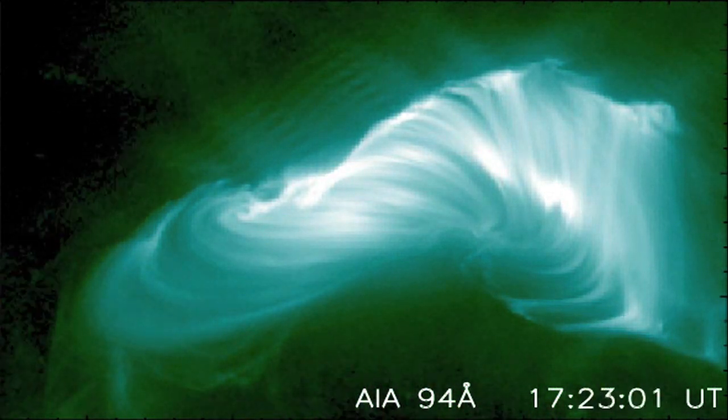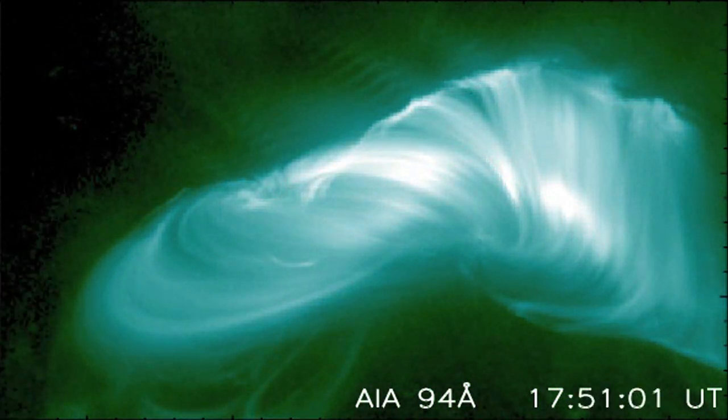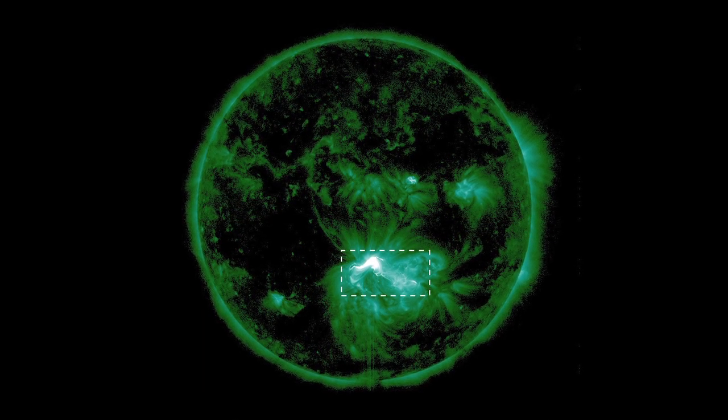As the flare reaches its maximum, the arcade of flare loops becomes very wide and indeed very bright. After that the flare starts to slowly fade away. By studying these flares we are closer to being able to predict where and how flares will form.